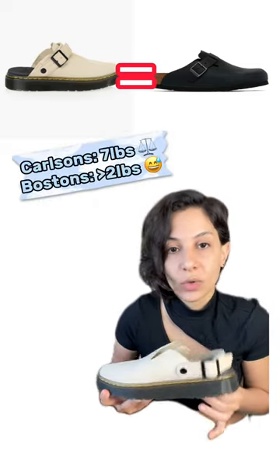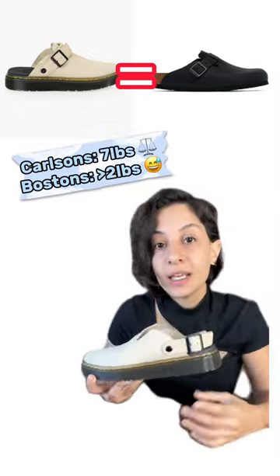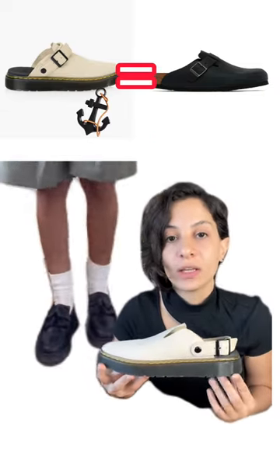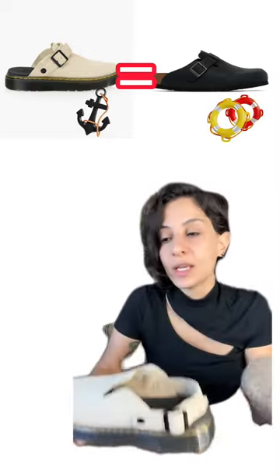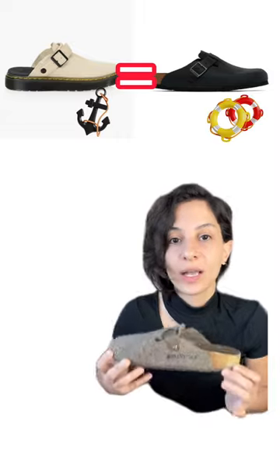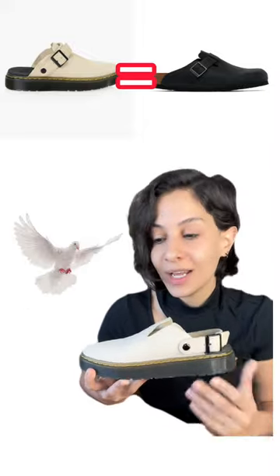My only comment is that the sole here, compared to the Bostons, is a little bit heavy. These are lighter than the Adrian loafers and other Dr. Martens shoes, but they are still heavier than a pair of Bostons. The Birkenstock sole is the lightest thing you're going to find, so even carrying those, these feel heavier by comparison. If you don't mind wearing something a bit heavier, you're going to love the comfort of these. If you want more air and bounce, the Birkenstock Bostons are here to stay.